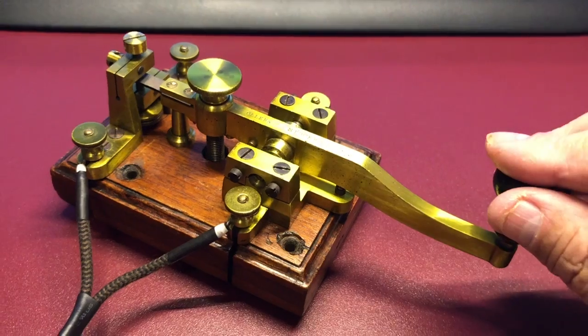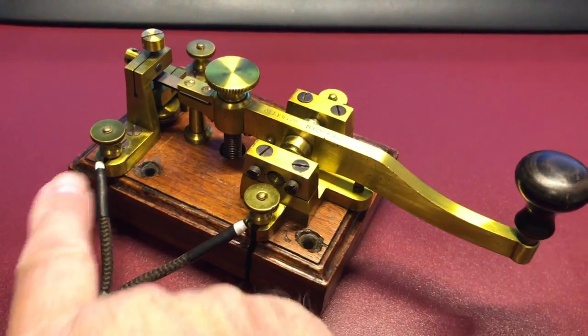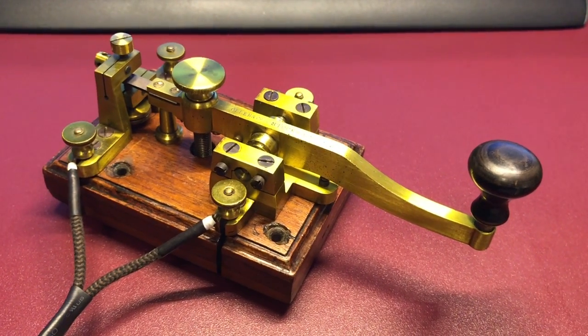As you can tell, the arm sticks out kind of far. It was meant to actually be screwed down to a desktop, but it's a very nice key.